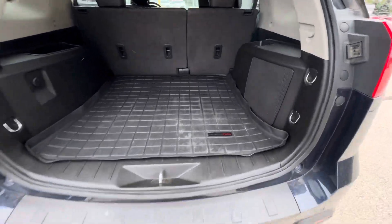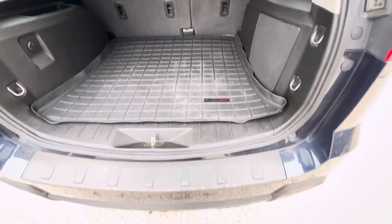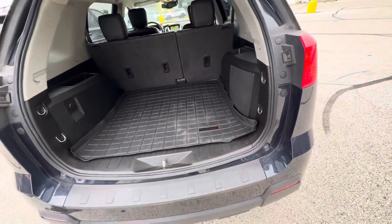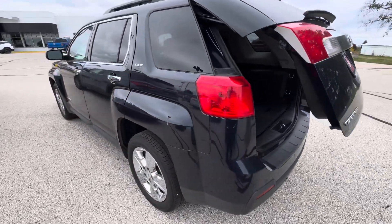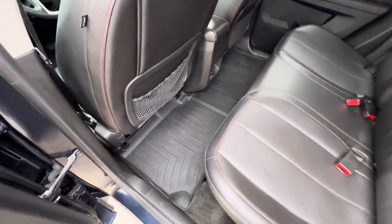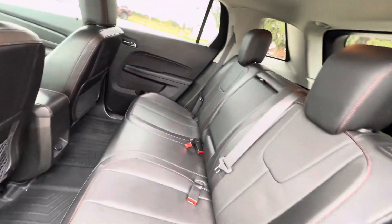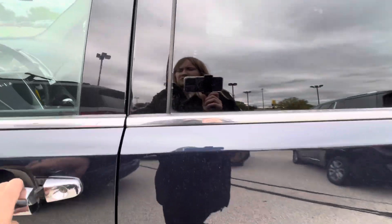It does have a power liftgate. It also has the WeatherTech cargo mat that goes over the carpet. If we take a look in the back seat, this is what it looks like, and you do have the floor liner in the back seat as well. The seats also fold down in the back.